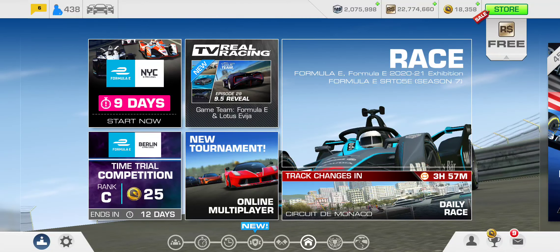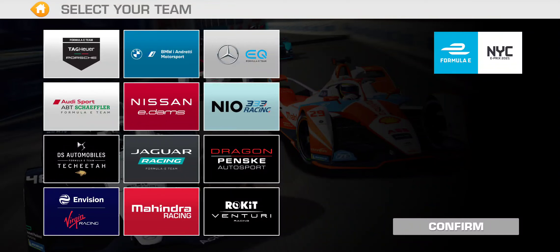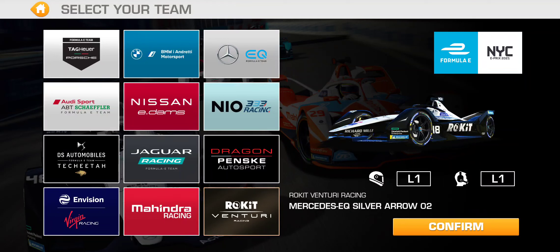All right, 2021 Formula E New York City E-Prix event. Let's get going, shall we? Nine days to get started — initiate the five-day countdown as you can see in the intro splash screen. And for this account, ROKiT Venturi, because I've already raced this team a couple of times in the previous or currently ongoing time trial competitions.